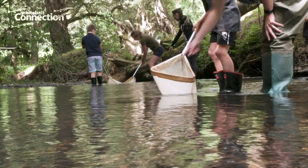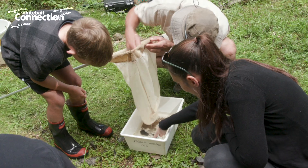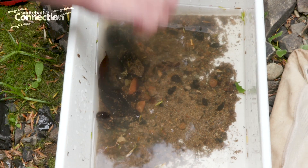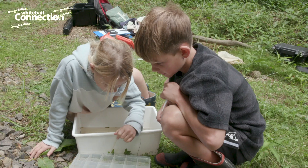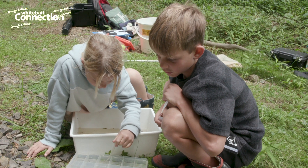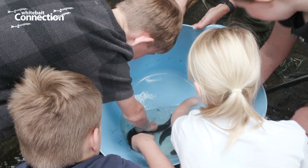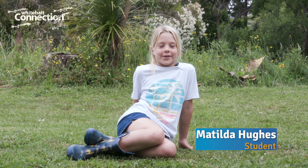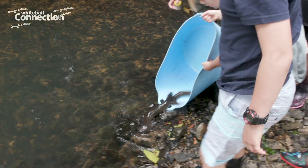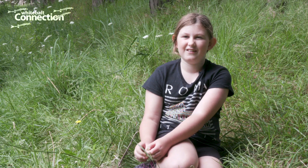I really like coming outside of the classroom and seeing all this nature and all the fish. We have quite a few mayflies and a dobson fly. My favourite part is touching the eels and seeing how big the eels can grow. You get to really go up close with some of these animals that we don't really get to see every day, and it's just fun to get your hands dirty.